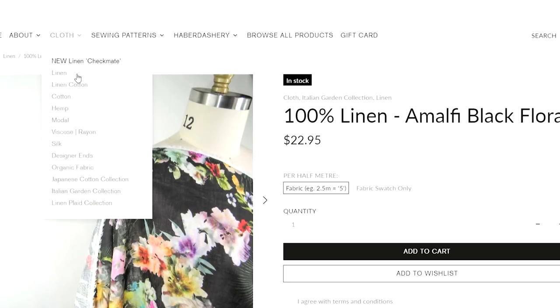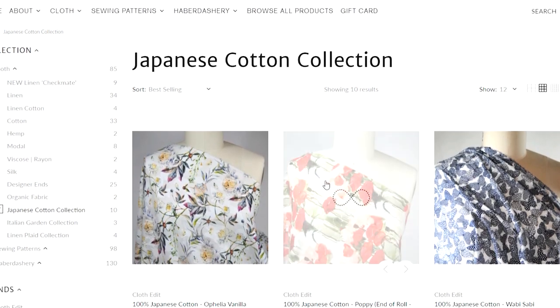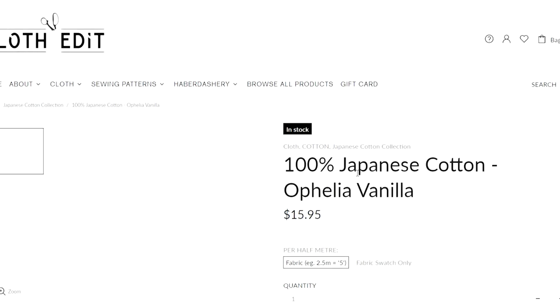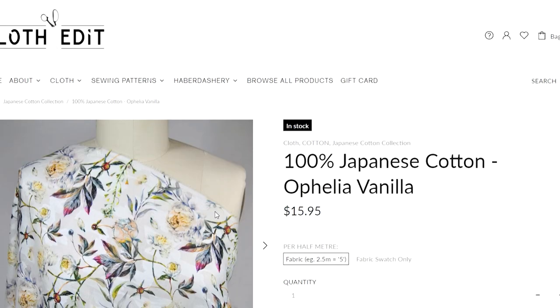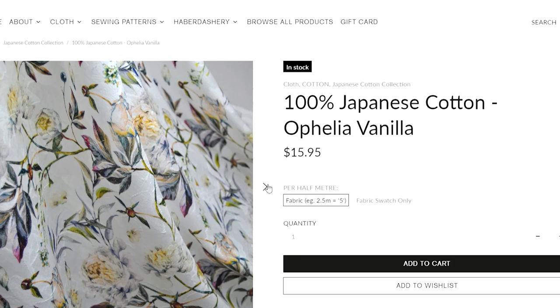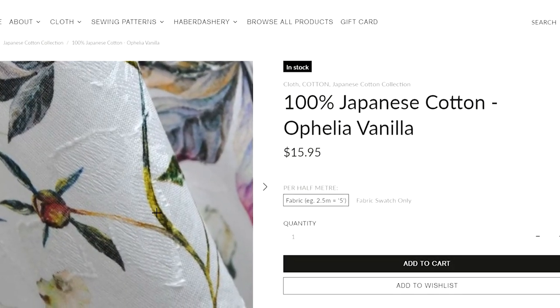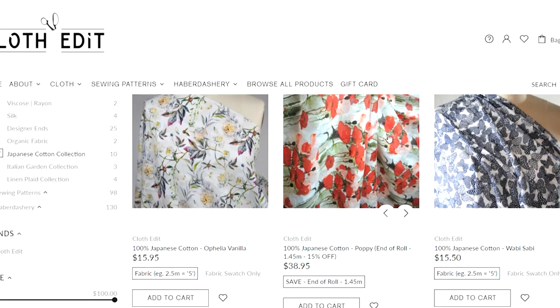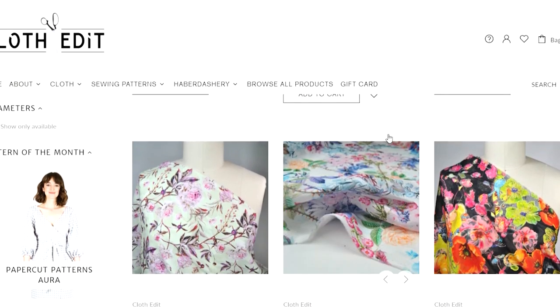The other one I love is this beautiful Japanese cotton, the Ophelia Vanilla. I've seen a gorgeous Bakerloo blouse made from this on her Instagram — I just think it's beautiful. You can see the work in the actual cotton; it's almost like 3D printed with a beautiful texture. She is getting some new stock in very shortly as well, so make sure you keep an eye on her website.